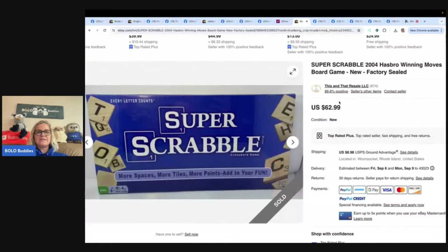This is a Super Scrabble 2004 Hasbro/Winning Moves board game — new, factory sealed. It was bought at a yard sale for five dollars. There is another Super Scrabble from the same year with a different-looking box that seems to go for a bit less — if anyone knows why, let us know in the comments. The buyer paid $62.99 plus shipping and bought it within hours of listing. eBay store: This and That Resale.